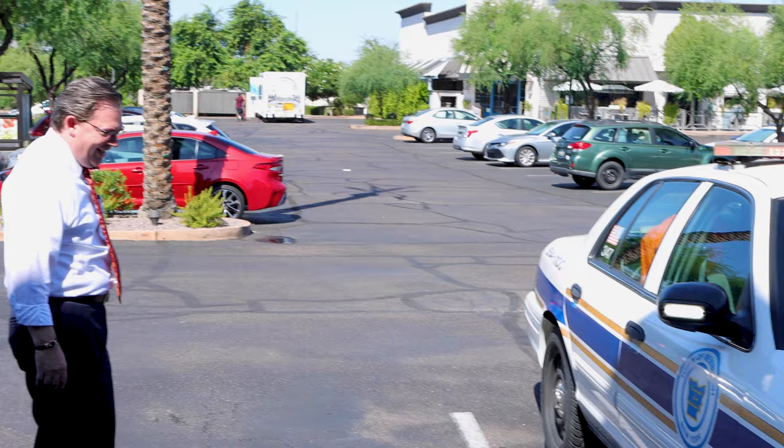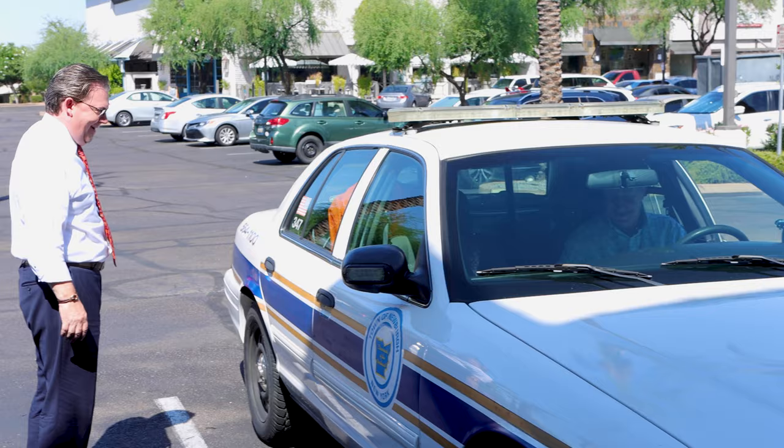Do you have a department of corrections jumpsuit in the back? Yeah, I do. Fantastic.